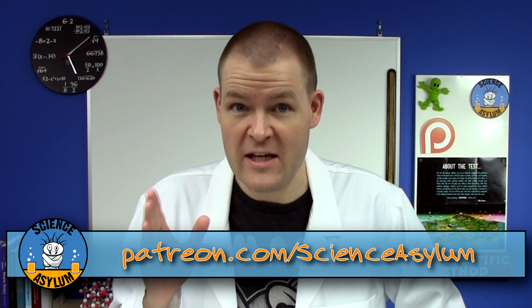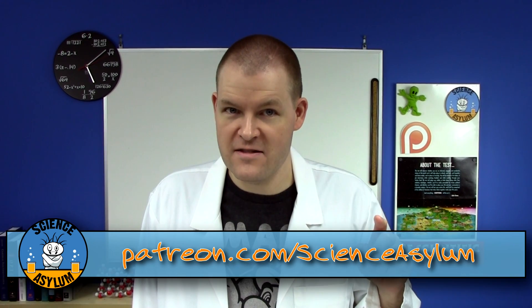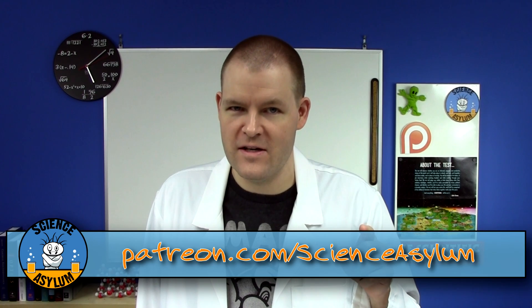Thanks for liking and sharing this video, and a special thanks to our patrons on Patreon, who have been a huge help. Please subscribe if you'd like to see more, and until next time, remember: it's okay to be a little crazy.